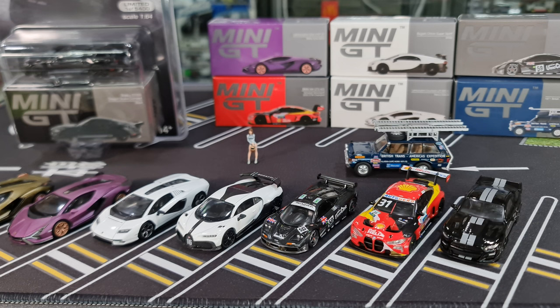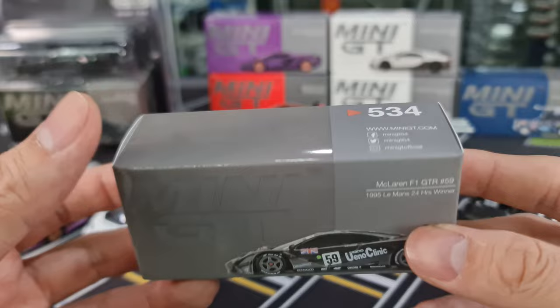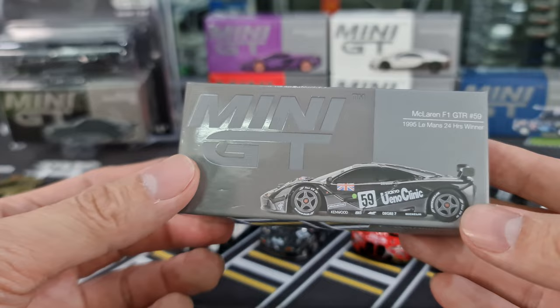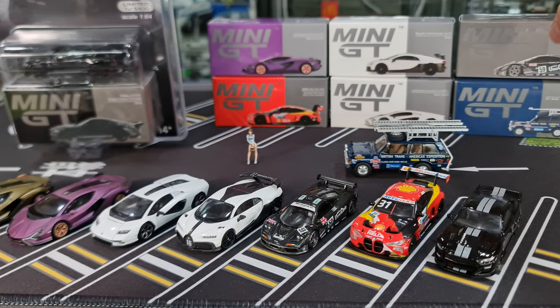I guess the one that people really like in this batch would be this guy — this is actually also my favourite. The McLaren F1 GTR No. 59, 1995 Le Mans 24 Hours winner. I've just read up a little bit and I understand this is actually the first time McLaren decided to enter their cars into Le Mans racing, and the result kind of surprised them — they did so well. There are actually a couple of cars that were raced in the same race.